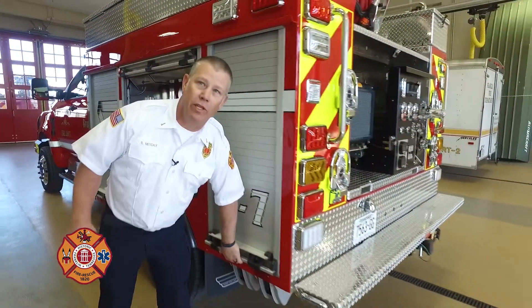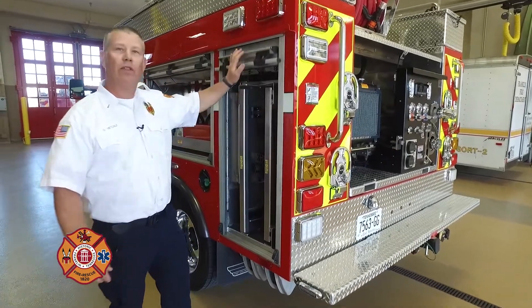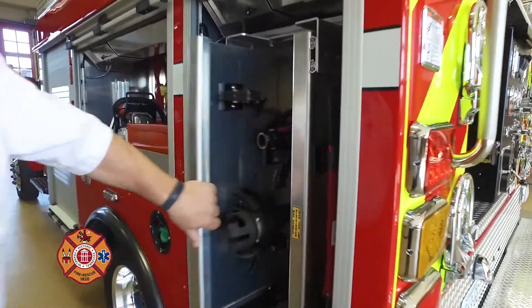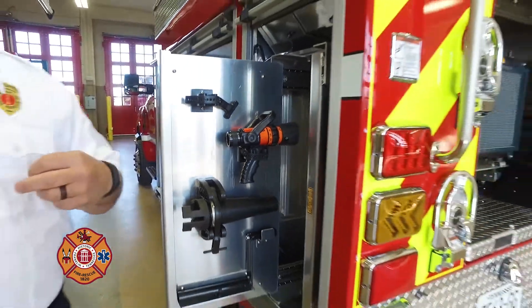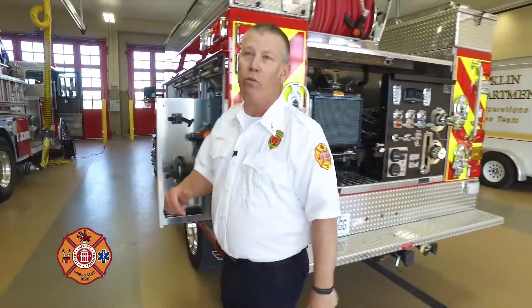These two rear compartments — this one and the one on the other side of the truck — are for the engineer, the operator of the vehicle, who's going to have all the stuff they may need to hook up, change lines, and so on.